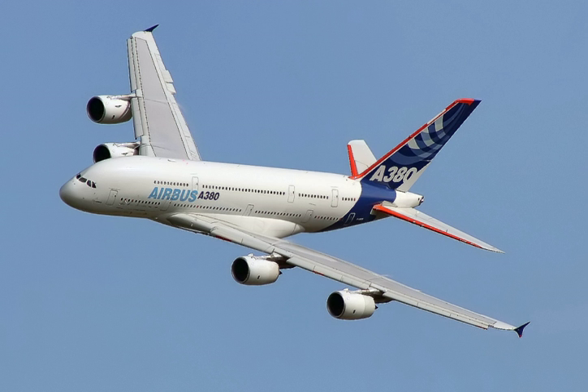The production of the large Boeing 747-8 and Airbus A380 four-engine long-haul jets is being cut back as airlines are now preferring the smaller, more efficient A350, B787, and B777 twin-engine long-range airliners.